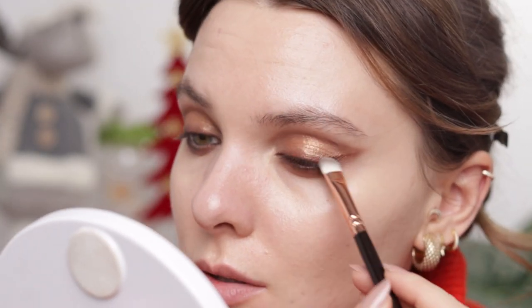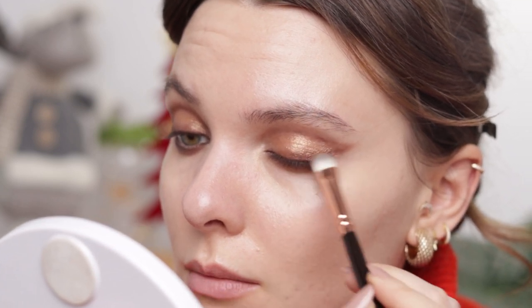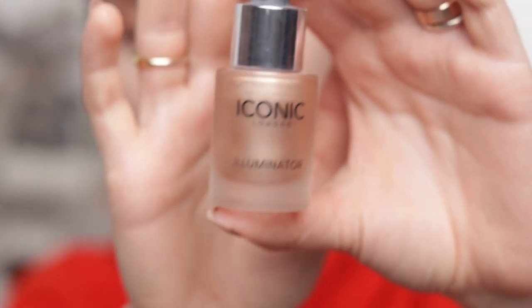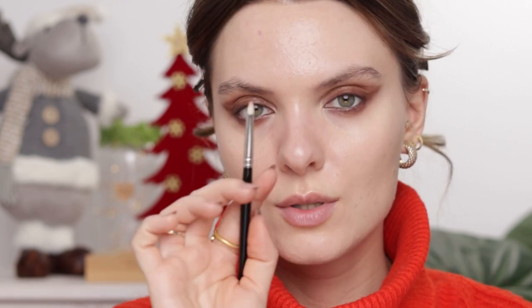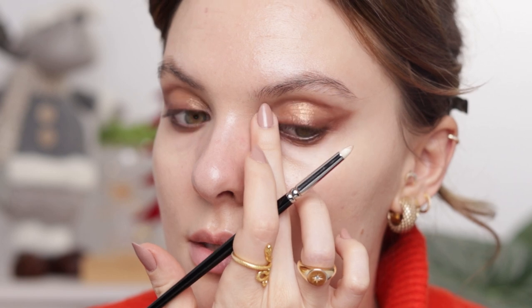I'm going to smoke that eyeshadow a little bit. This palette doesn't have a shade for the inner corners, so I'm going to use a little bit of the Iconic London Illuminator in the shade Original — it's extremely metallic and very visible, so just a little bit. I'll apply it with a pencil brush, then tap it with my finger, then curl my lashes.